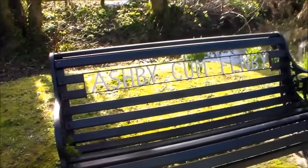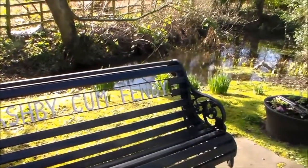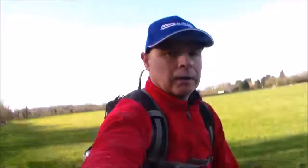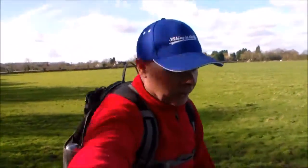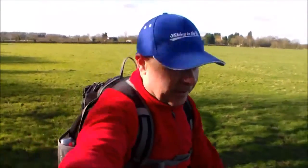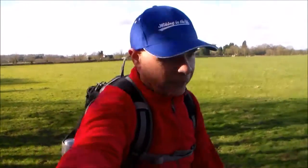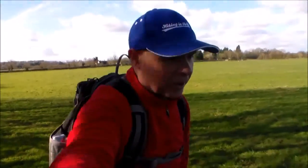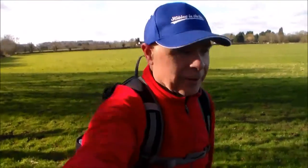We've just reached Ashby Cum Fenby. As I've not done any of these footpaths in North East Lincolnshire, it's all new to me. The only problem is I've left my sandwiches in the fridge — I even brought some flapjack last night from the garage, but I've left that in the car. Thankfully this middle section is only eight miles long, else I'd be struggling for some dinner.